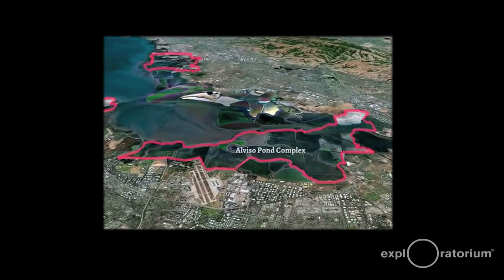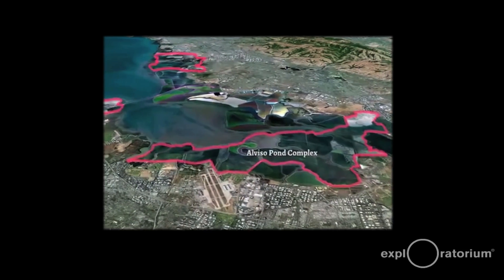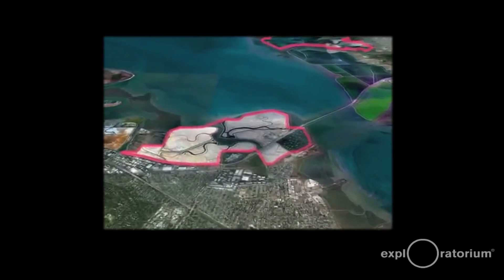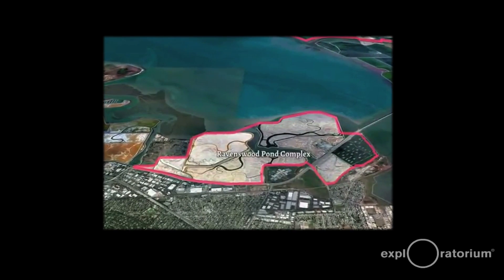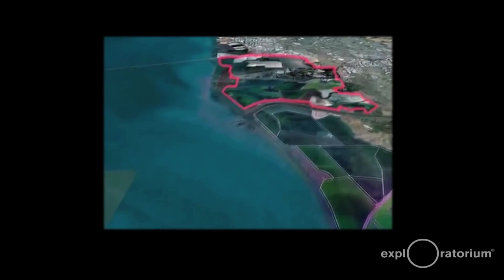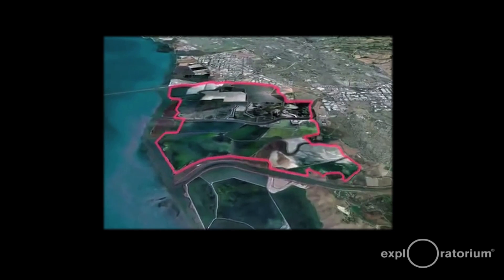These are all former salt evaporator ponds that have been making salt for about the past hundred to 150 years. They are the area you see with delineated lines around them as you fly over the San Francisco Bay — some of them are brown, some are green, and some are pink or orange.